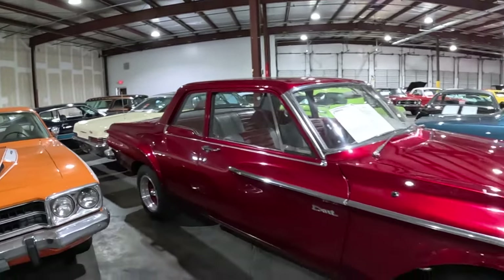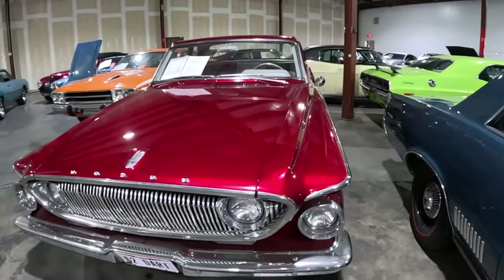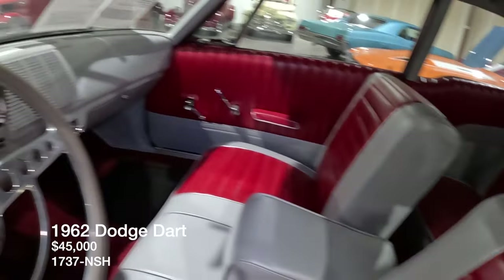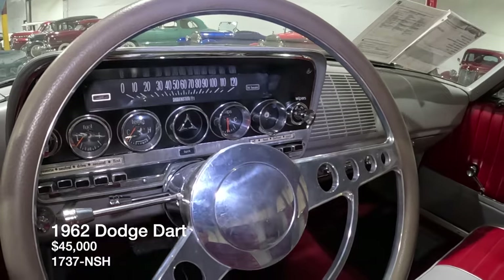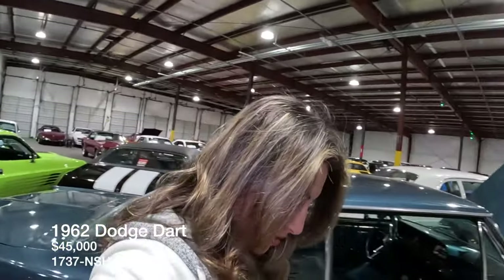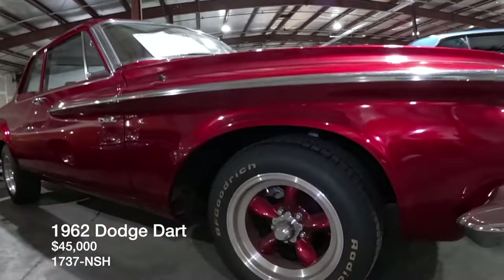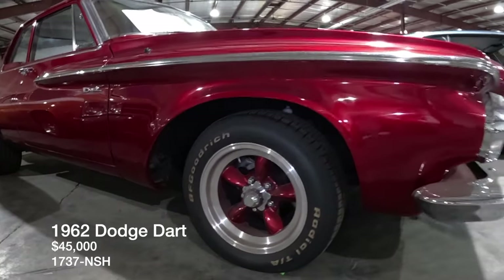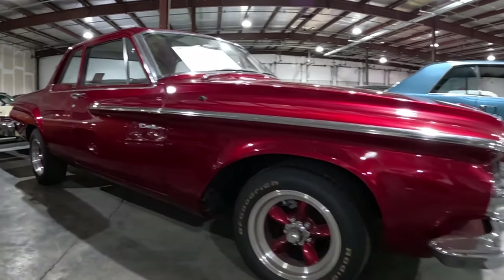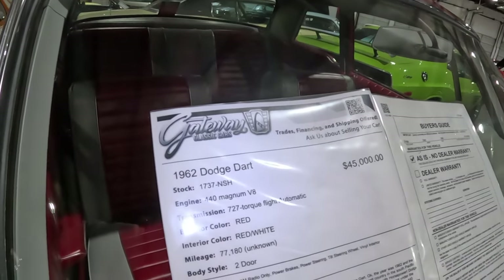1962 Dodge Dart — loving the red, look at this interior as well. Someone's taken a lot of care in building this. Loving that stance — see how it's slanting forward. Here is the paper: 1962, listed for $45,000. It's got the 440 Magnum V8 under the hood.